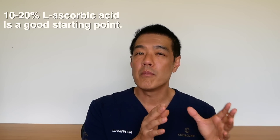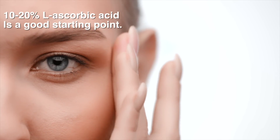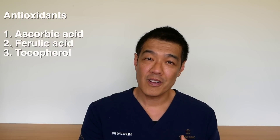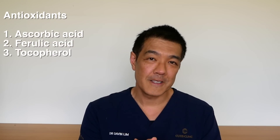From there we generally add an antioxidant. An antioxidant is your second layer of defense after sunscreen. Applied in the morning, it can reduce the amount of free radicals and UV damage to your DNA and deep dermal collagen. The three antioxidants that we mostly prescribe include ascorbic acid or vitamin C, tocopherol or vitamin E, as well as ferulic acid.